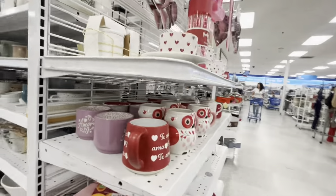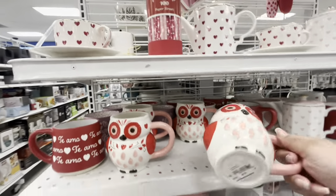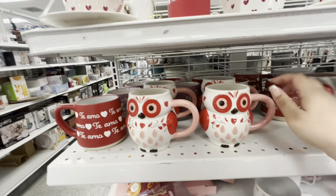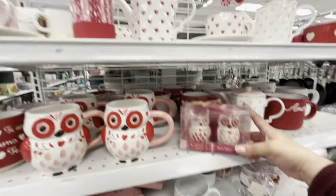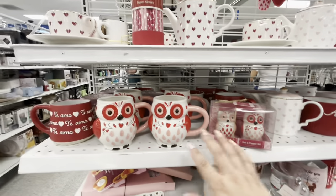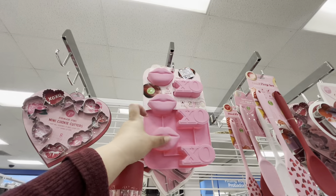They do have a few new Valentine items. These owl mugs are new — that's surprising and happy to see — only $3.99! So new Valentine items, I'm happy. They also have matching salt and pepper shakers — so cute for $4.99, that's adorable.